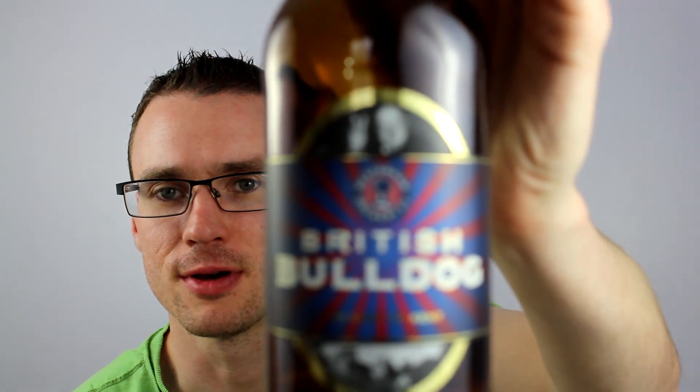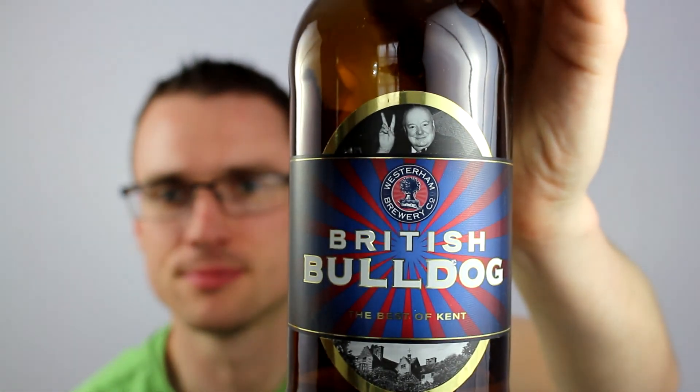It's much paler here than it looks on the camera — always the case. I'd say at least a couple of shades lighter in the flesh than it does on camera. Fantastic. Perfect. If you haven't had any of the Westerham beers at all, if you see one grab it — I haven't been disappointed by any. This has been British Bulldog, go and get yourself a bottle. Cheers.